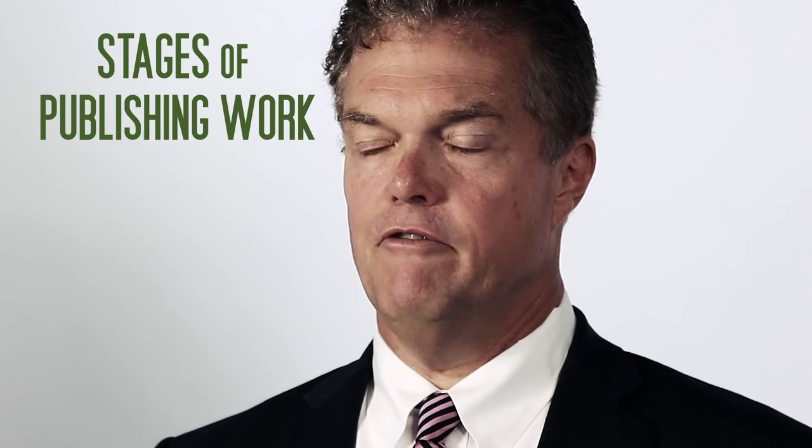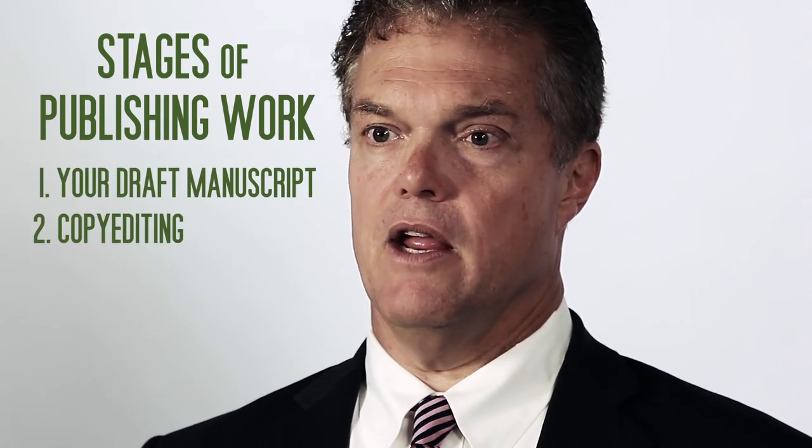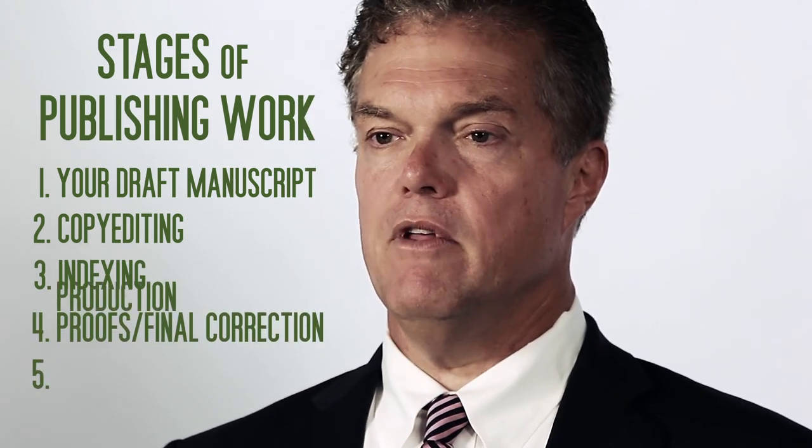The stages of actual publishing work like this: first, your draft manuscript; second, copy editing; third, indexing; fourth, proofs and final correction; fifth, production.